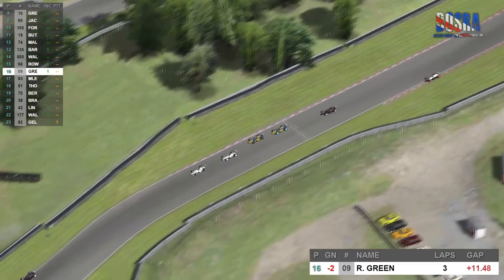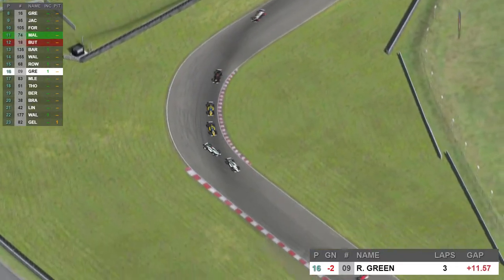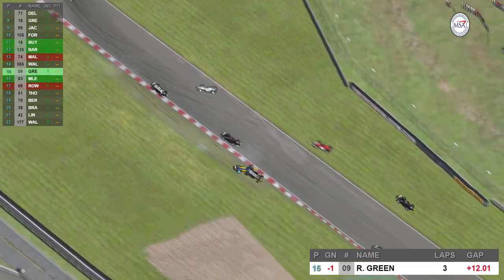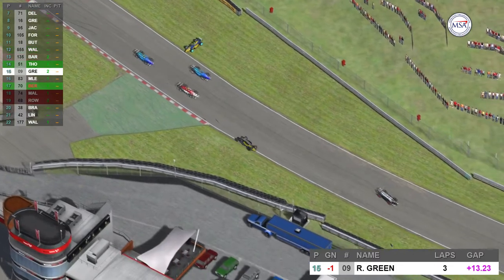Focusing on Ricky Green and the first of the Bowden Solutions cars in this pack — it's Ryan Walker and David Rowand. A slight tap in the back for Ryan Walker from David. David then spins the car and there's a coming together between the Bowden Solutions pair. Poor old Ricky Green coming off worse once again.